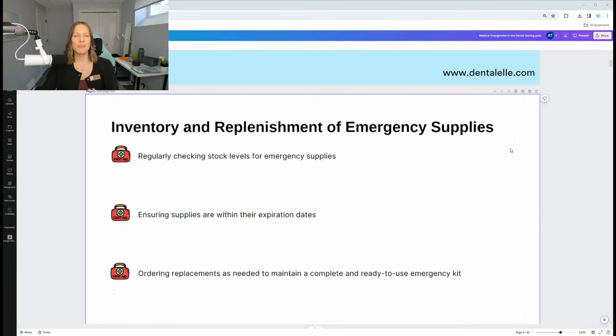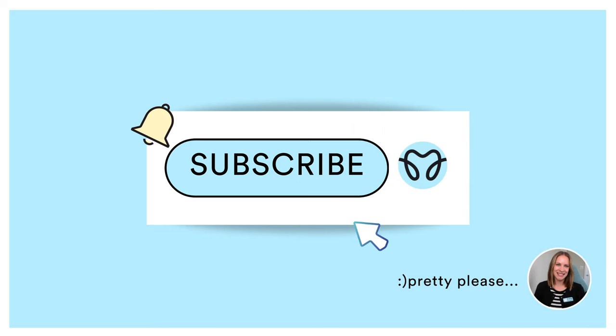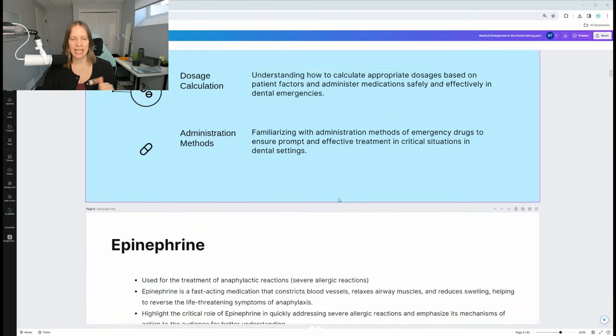For medical emergencies, you need to keep in mind that you need to be updating that medical emergency kit with medications. It's basically like a briefcase-type kit — if there's a medical emergency, you grab it quickly and bring it into the room. You need to know when the medications expire. There's usually a log, because not all medications expire every year; it could be every three years or every six months.